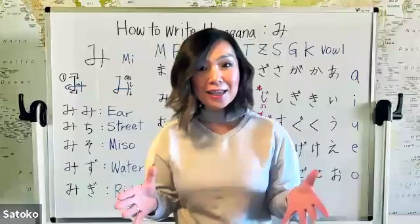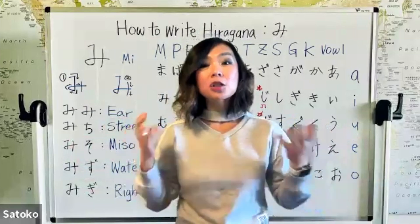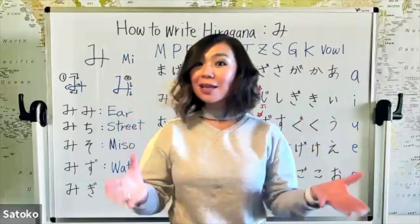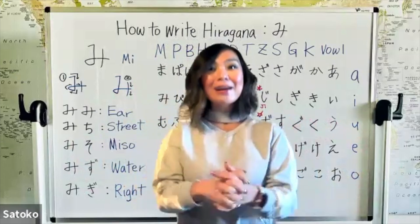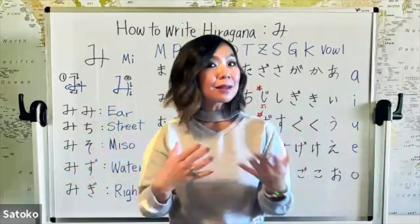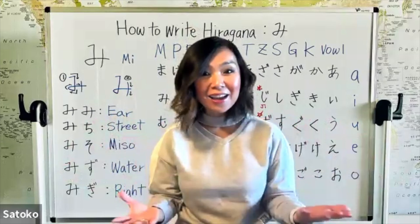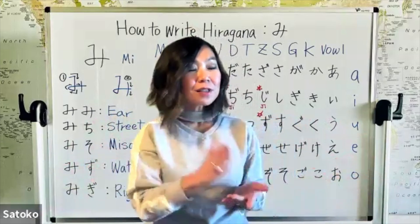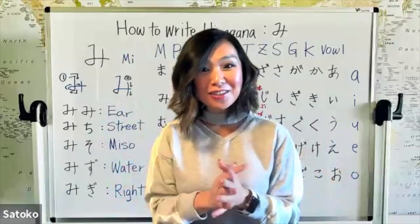Both courses are very intensive, so only those who are serious about learning Japanese are welcome. It's going to be a lot of work, but a lot of fun as well. You get to meet all your classmates, and it's going to be a live Zoom session so you can ask me any questions live. On Monday, you'll have access to a 15-minute free one-on-one Zoom session with me.